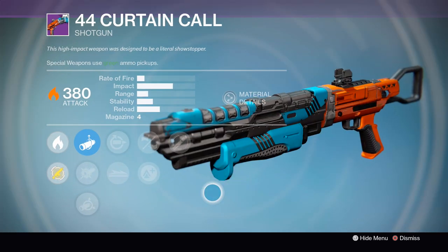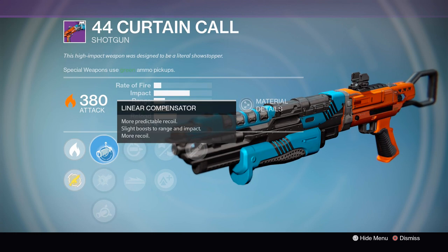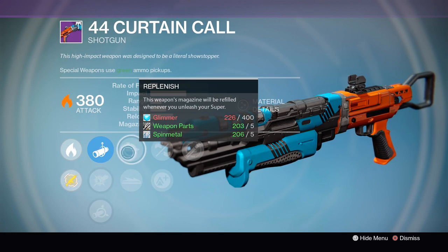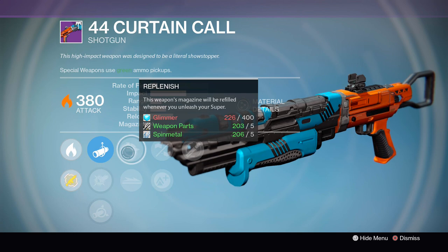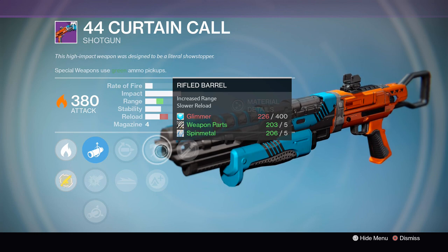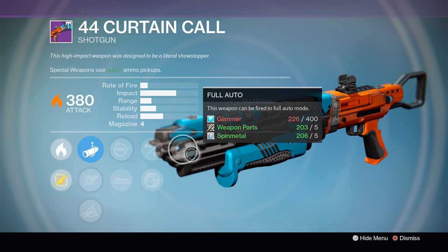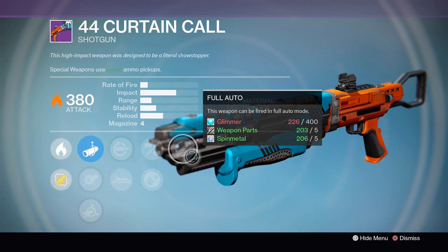After that, we've got the 44 Curtain Call Shotgun and it's got a pretty decent PVE roll this week. First things first, we've got the Replenish perk which restores this gun's ammunition whenever you cast your super — actually a lot more helpful in PVE than a lot of people realize. Then we've got Knee Pads, Rifle Barrel to give it a nice boost to its range, Lightweight, and finally the Full Auto perk. Just a decent shotgun with some decent perks.